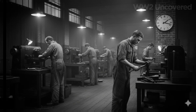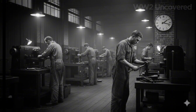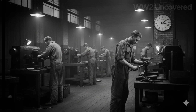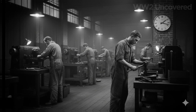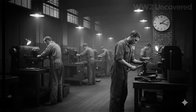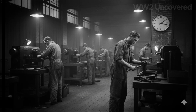However, morale rarely faltered. The workers understood that every blade balanced, every hydraulic assembly perfectly calibrated, was another fighter in the air — another chance to turn back the enemy. Many left personal marks on components: a penciled note, a scratched-in wish for safe return, humanizing technology with the hopes of a nation.